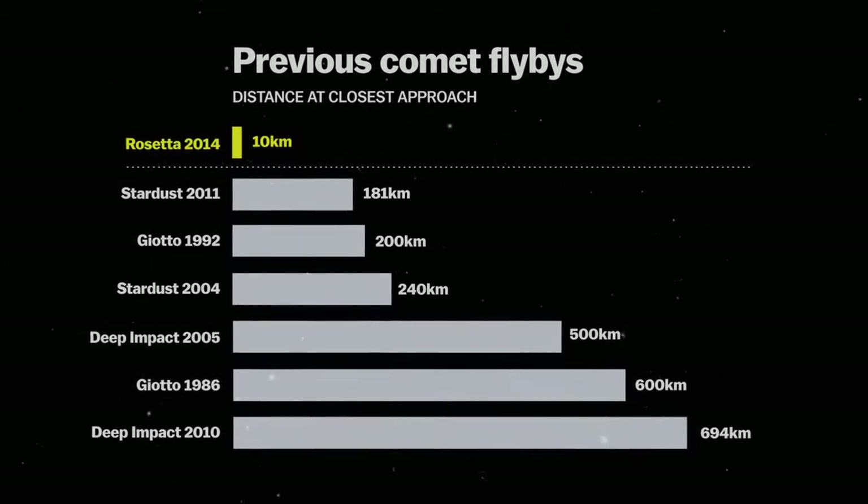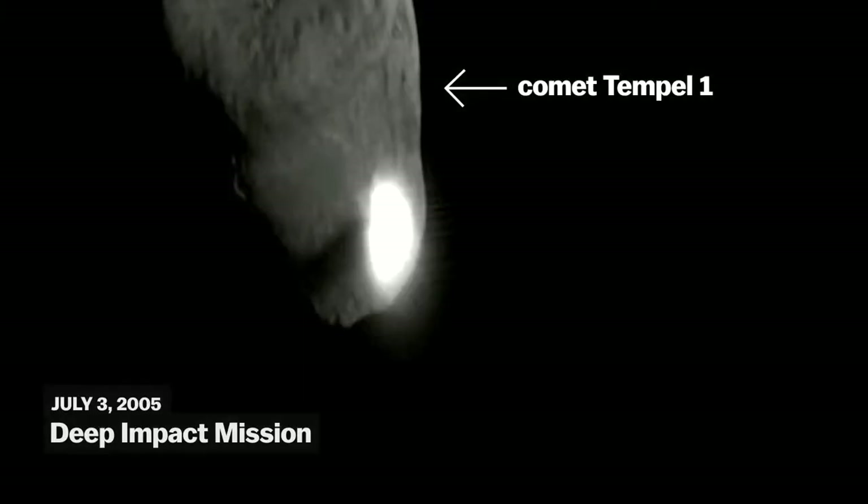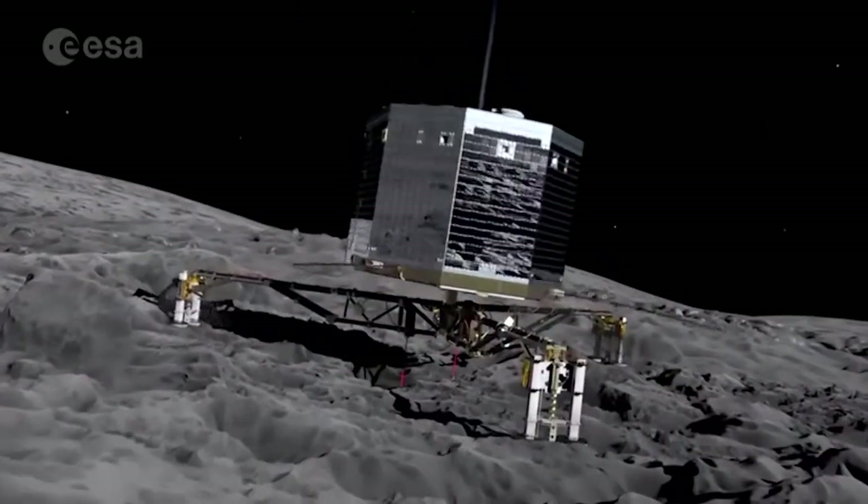Previous missions have flown by comets, and in 2005, NASA intentionally crashed a spacecraft into a comet to analyze its interior. But this is the first mission to make a controlled landing on one.